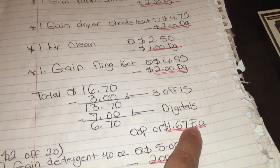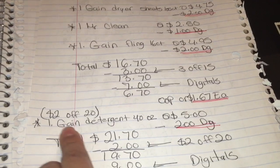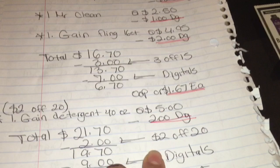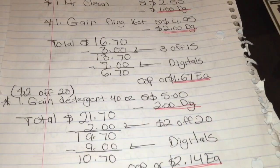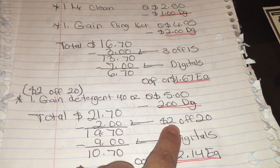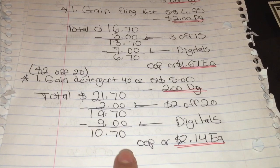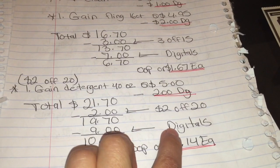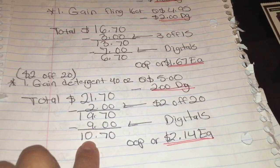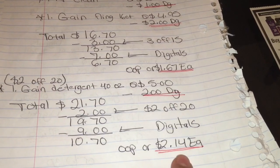Si usted tiene su cupón de dos en veinte, va a agregar un detergente de Gain de 40 onzas — está a cinco dólares; tenemos un cupón digital de dos dólares. Su compra le va a quedar a veintiún dólares con setenta centavos. Después de dar su cupón de dos en veinte, su total bajará a diecinueve con setenta. Poniendo su número de teléfono para que sus cupones digitales se descuenten — nueve dólares — su total a pagar va a quedar diez dólares con setenta centavos, o solamente dos dólares con catorce centavos cada producto.